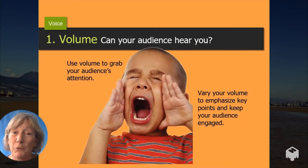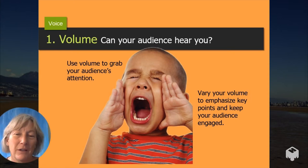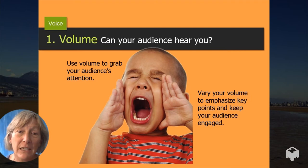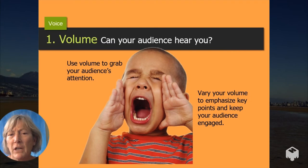Volume is obviously the most important of our skills, because if your audience can't hear you, no matter how great your idea is, they won't be able to appreciate it or understand it. So you have to make sure that you're speaking loudly enough, but not too loud.